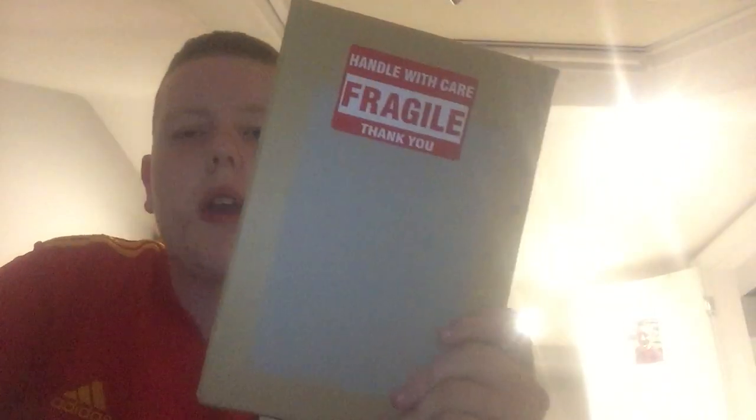What's up guys, welcome to the video. In this video I have a mail day from eBay. This is mail day 79, I believe, 78-79. So let's open this.